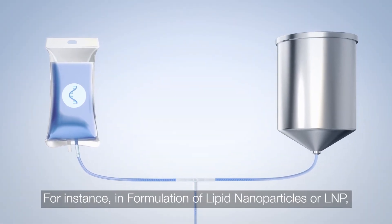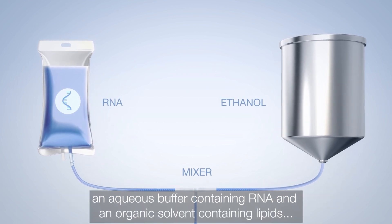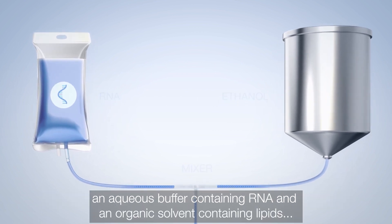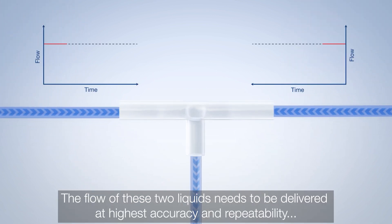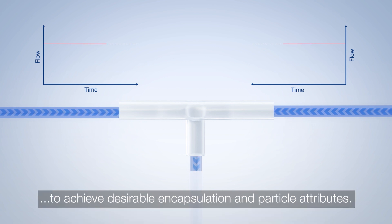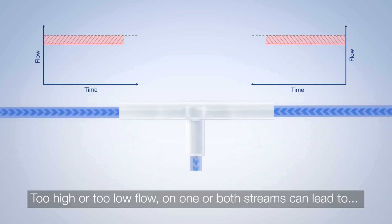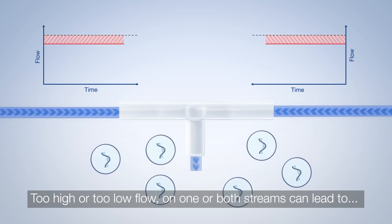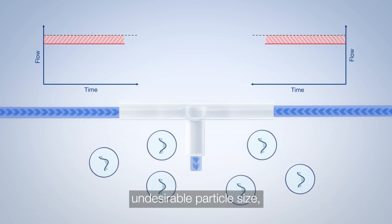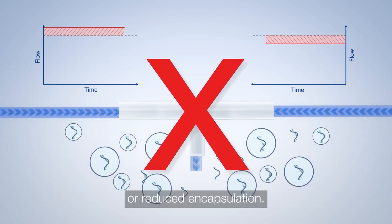In formulation of lipid nanoparticles, or LNP, an aqueous buffer containing RNA and an organic solvent containing lipids are mixed in a controlled manner. The flow of these two liquids needs to be delivered at highest accuracy and repeatability to achieve desirable encapsulation and particle attributes. Too high or too low flow on one or both streams can lead to undesirable particle size, polydisperse size distribution, or reduced encapsulation.